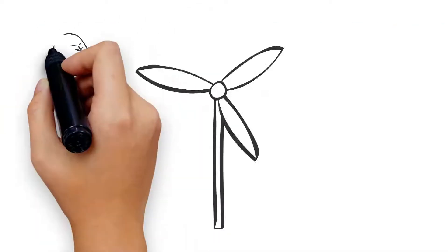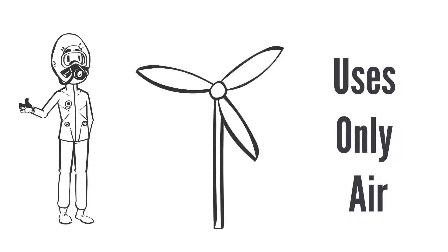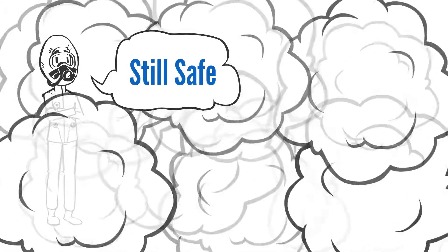One of the greatest advantages of CNP technology is that it uses only air as the challenge agent. This assures the mask wearer that they are safe in their working environment and that the mask will protect them from harmful threats.